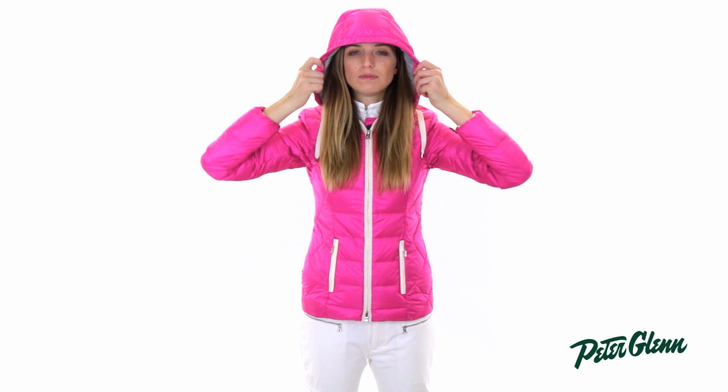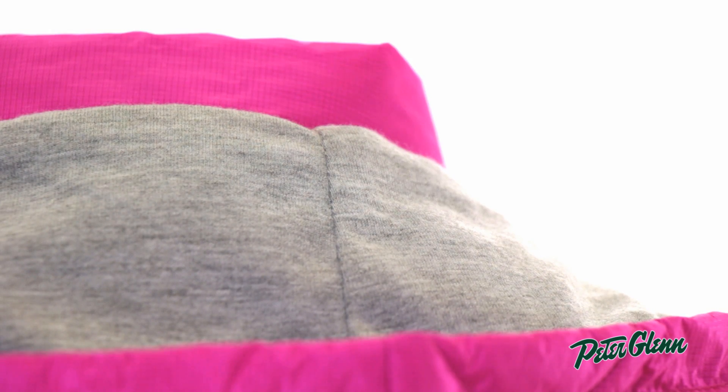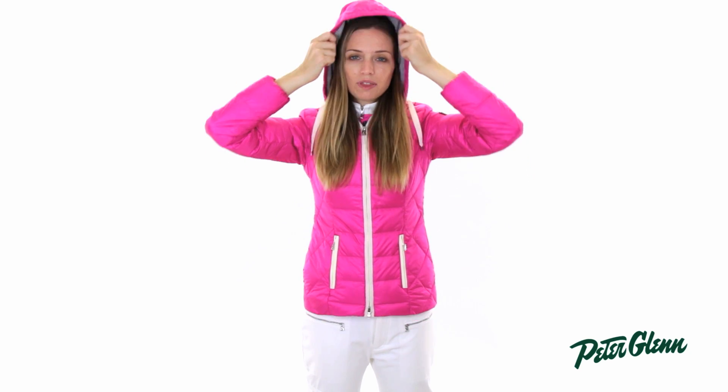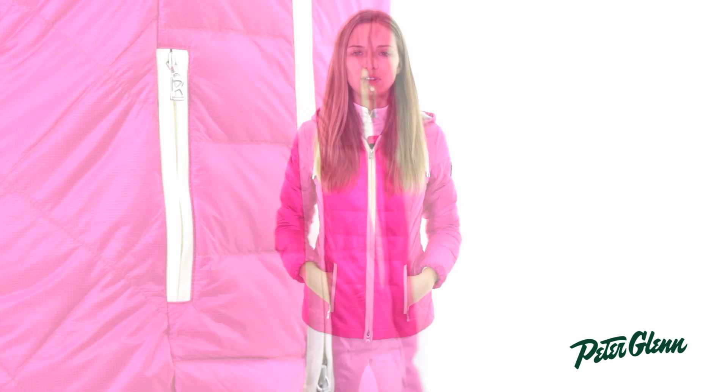As far as features go, there is a hood on this jacket that comes all the way up over your head, and it's lined in a super soft jersey material, so it's going to feel really nice against the skin and hold on to extra warmth. There are also two pockets at the waist where you can put a cell phone or some cash.